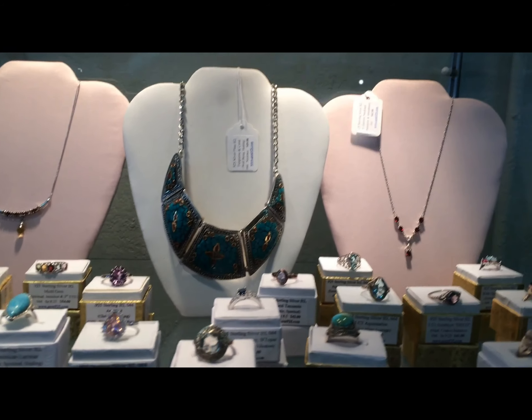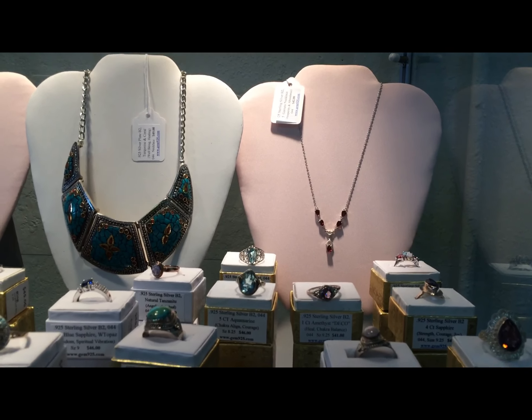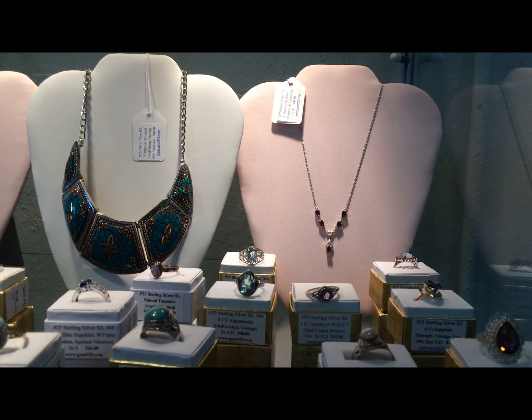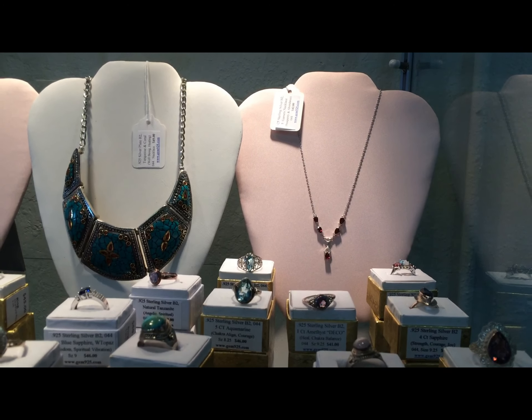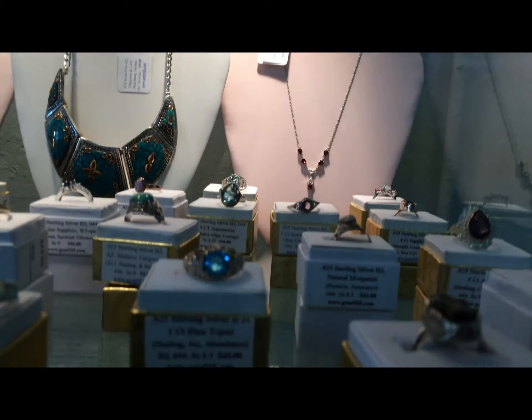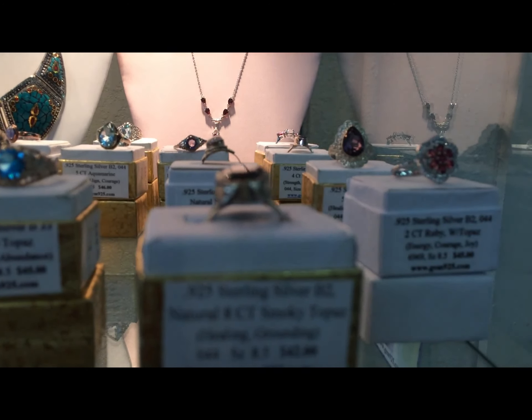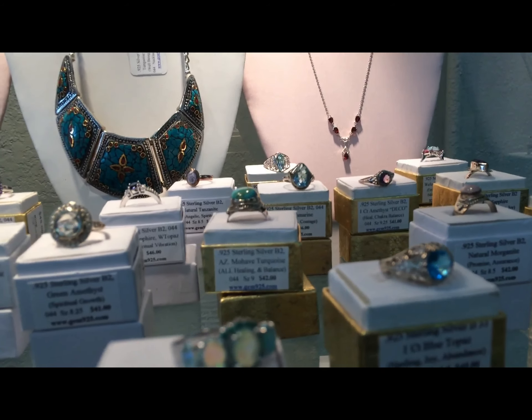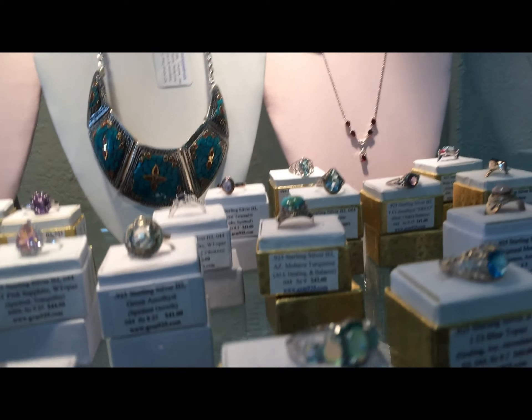Just gorgeous. Back here we have our five gem necklace. Up front we have a lot of different topaz, aquamarine, opals.